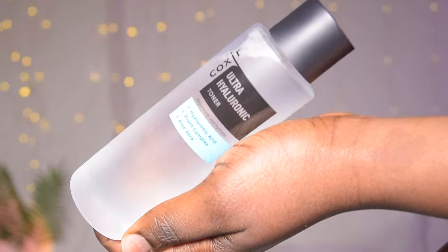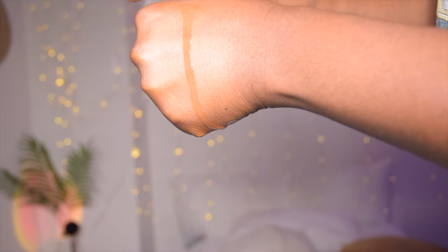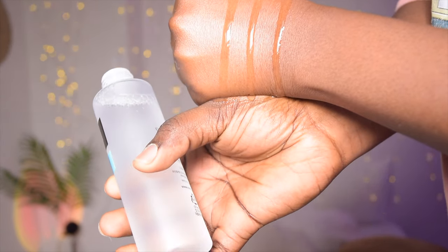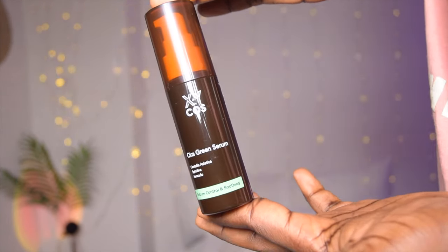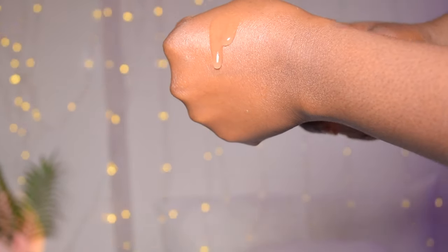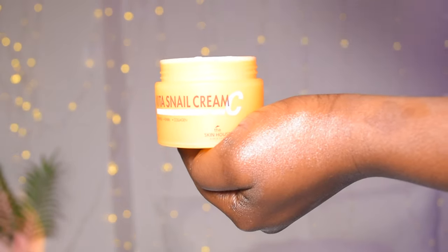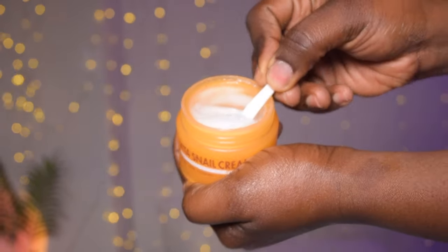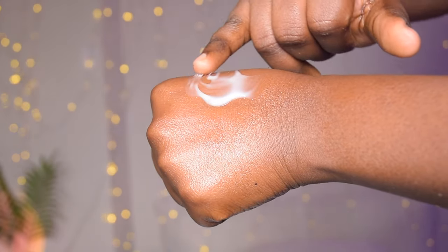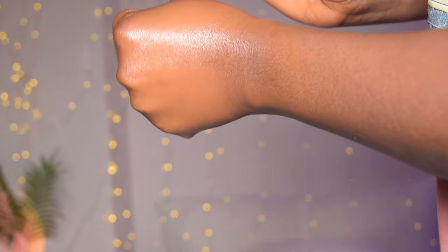We got some products from Kazeer Skin House and XY Cost, and we're going to be using them for seven days. The first minute of this video is a voiceover because my video wasn't recording any audio. I was showing you what the toner looks like, this is the serum, and this one is the snail mucin vitamin C cream moisturizer — it has vitamin C capsules in it.